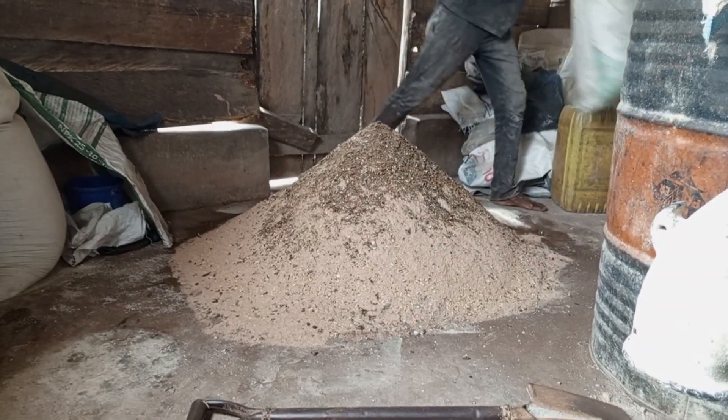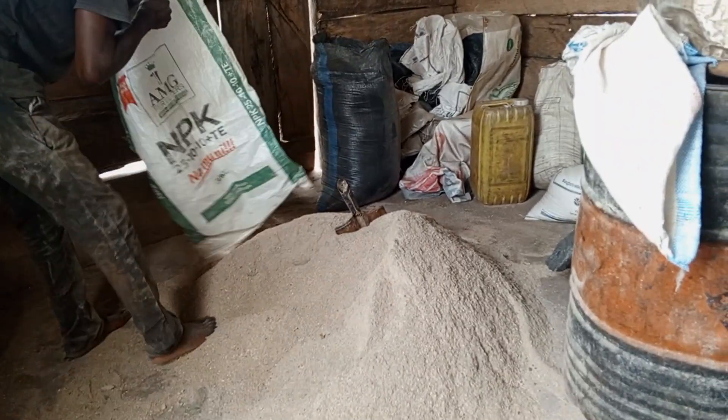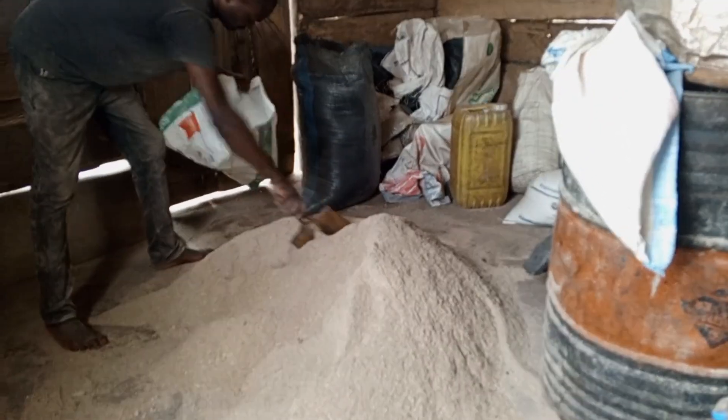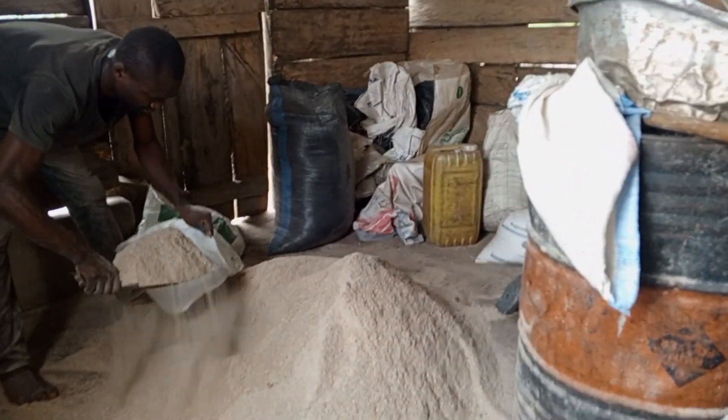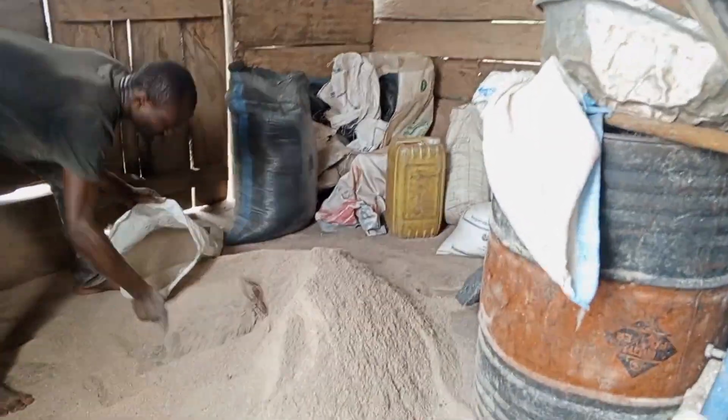Basically, anything I'm doing here I measure. Sometimes my mom does not understand why I always arrive at the farm just as the feed is finishing — it's simply because I calculate it and know when the feed will finish, so I make sure to be there before she even notices.